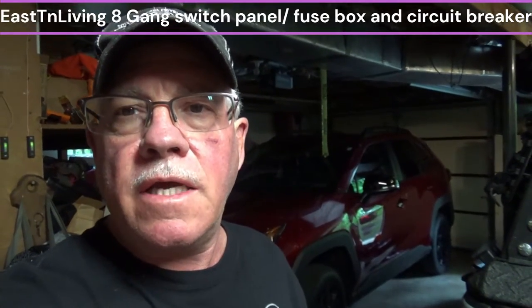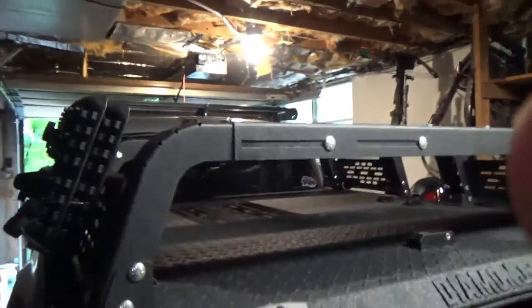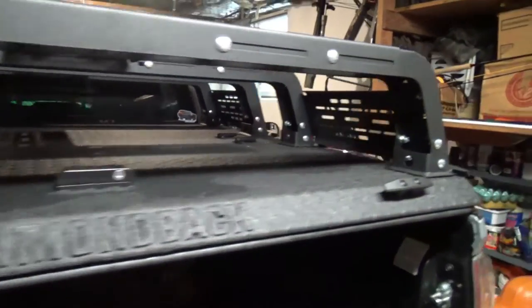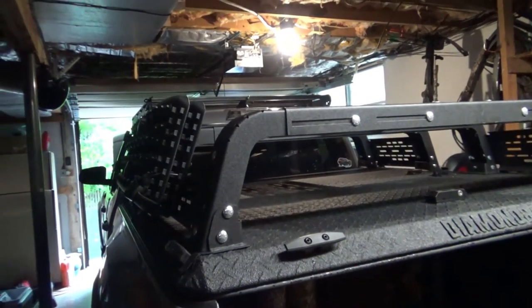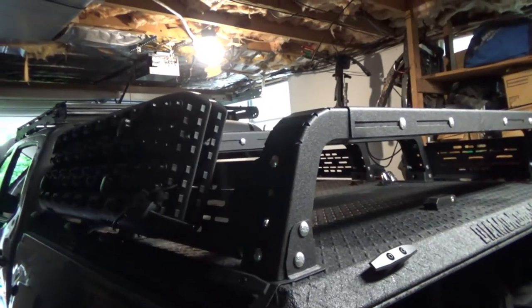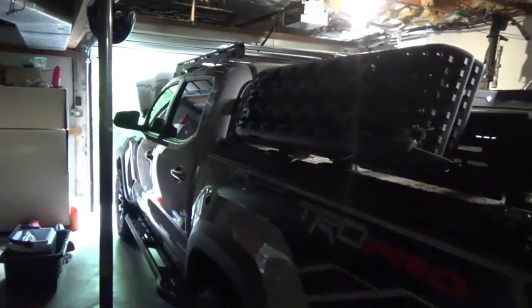Hi guys, it's Bill here with East Tennessee Living. Today I'm in my garage because it's pouring down rain outside, so it's a little dark in here. I'm shooting a video today — if you've seen any of my most recent videos, I did one on a new rack made for the Diamondback. I also went on a ride with a guy doing some 4x4 off-roading through what's called Nemo Tunnel in Wartburg. That was my first time going through there — it used to be an old railroad tunnel, flooded out, and it was a very long tunnel. Nothing like I've ever done before. Anyway, this is my TRD Pro.